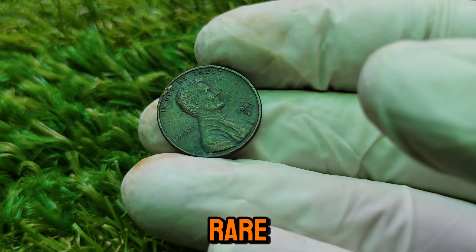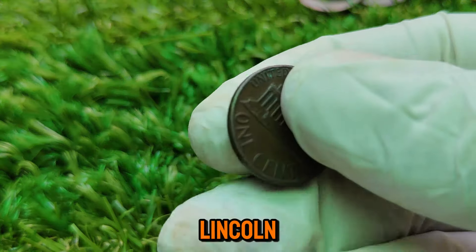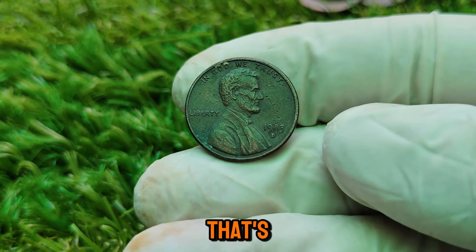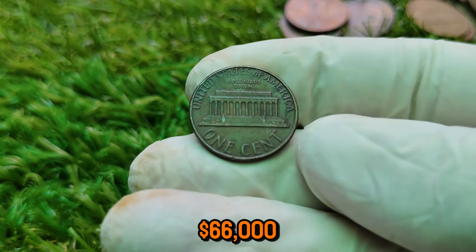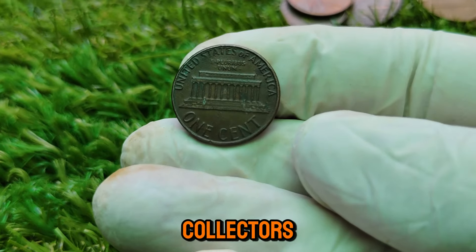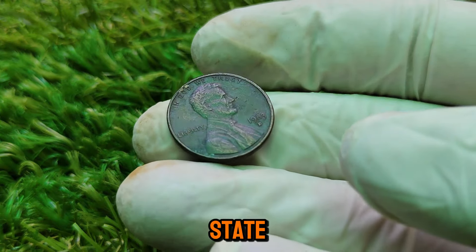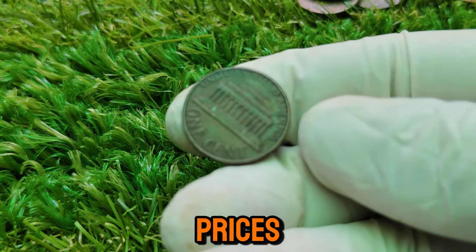As of 2024, a well-preserved 1983-D Lincoln penny with this unique error is valued at a jaw-dropping $66,010. A coin in your collection could be worth more than $66,000. The value has steadily increased over the years as collectors continue to recognize its rarity and significance. The price can vary depending on condition, but those in mint state graded MS-65 or higher fetch the highest prices.